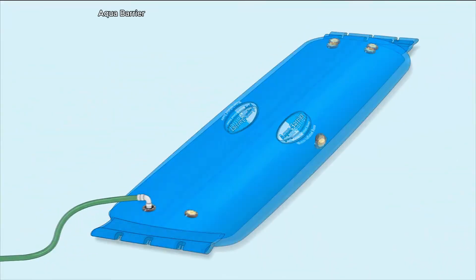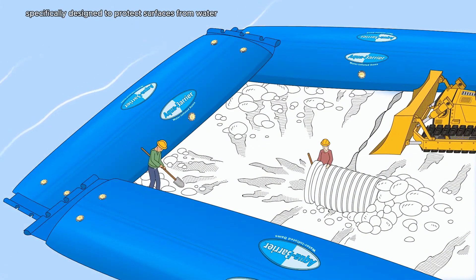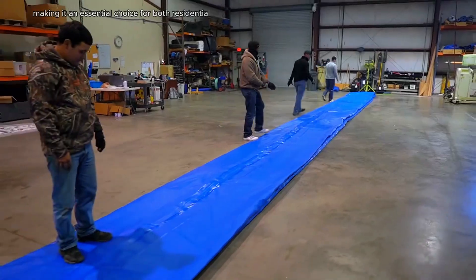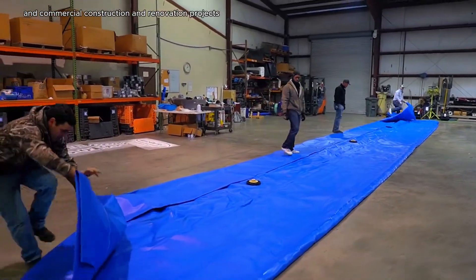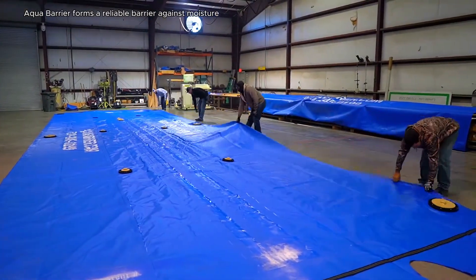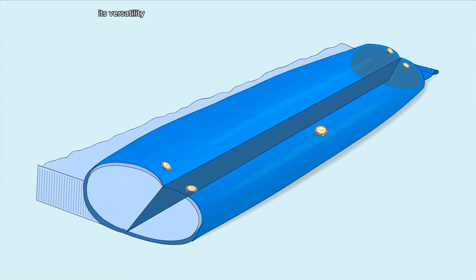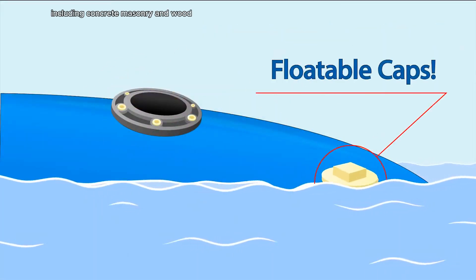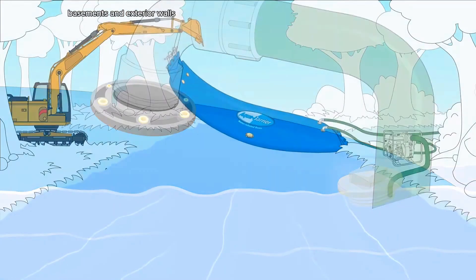Aqua Barrier is a high-performance waterproofing solution specifically designed to protect surfaces from water infiltration and damage, making it an essential choice for both residential and commercial construction and renovation projects. Renowned for its durability, Aqua Barrier forms a reliable barrier against moisture, effectively preventing leaks and associated issues. Its versatility allows it to be applied to various surfaces, including concrete, masonry, and wood, making it ideal for use in foundations, basements, and exterior walls.